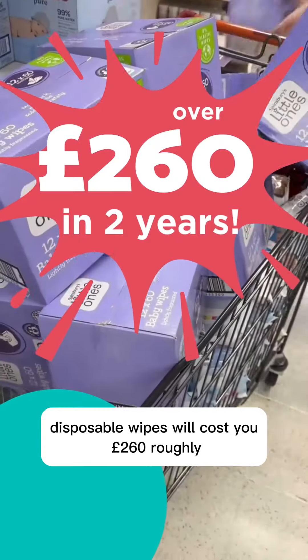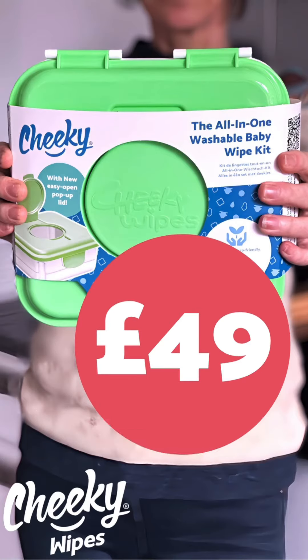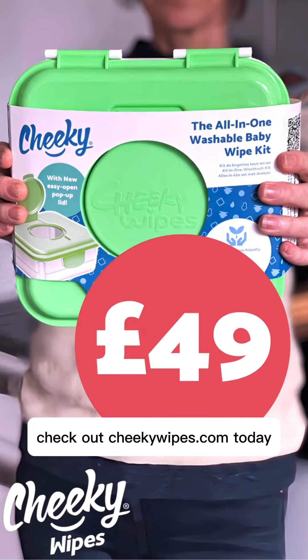For over two years, disposable wipes will cost you £260 roughly, and an all-in-one wipes kit is just £49 — a massive saving. If you are interested in our all-in-one wipes kit, check out cheekywebs.com today.